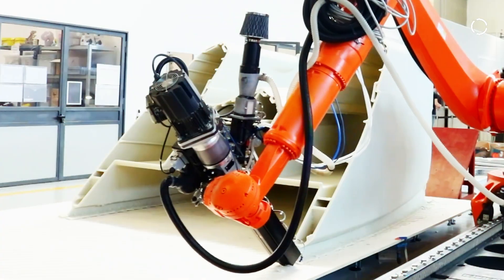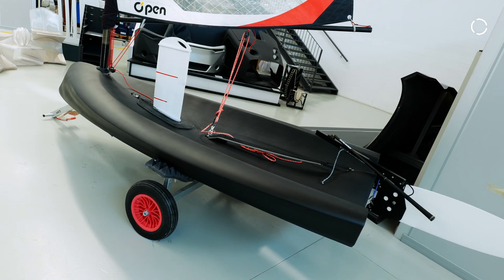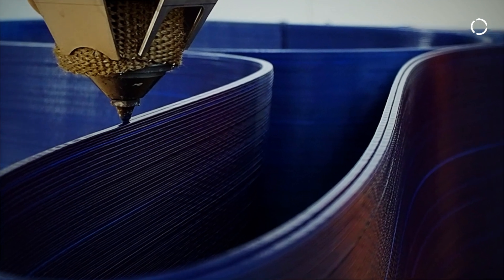Key applications include creating custom boats with custom shapes. We also use large-format additive manufacturing to create complex shapes in architecture and furniture that could not be created without our solutions.